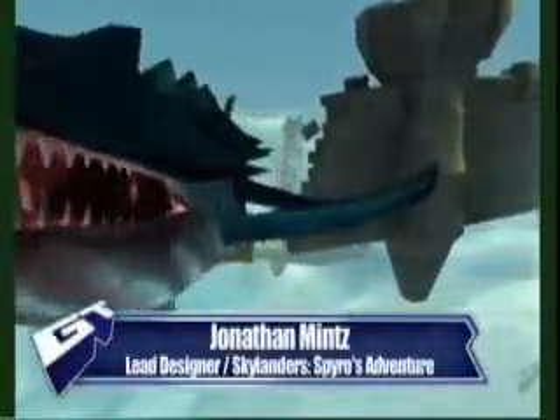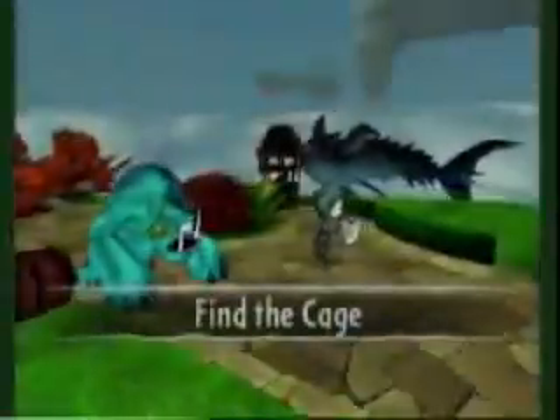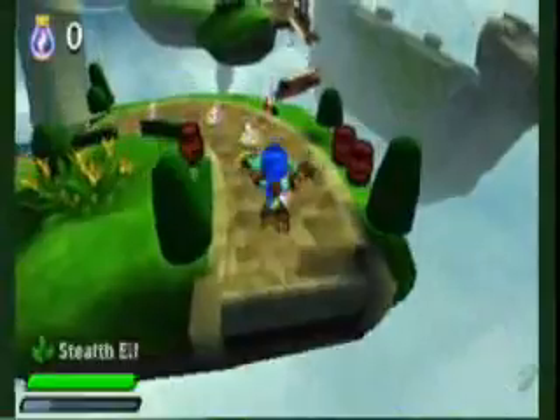Hey, this is Jonathan Mintz. I'm the lead designer for Skylanders Spyro's Adventure for the Nintendo 3DS. I'm going to showcase to you a little bit today about how our game plays and why it's going to be one of the really cool 3D platforming adventures coming out for this holiday.